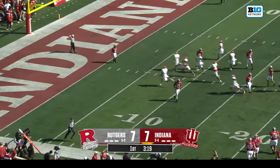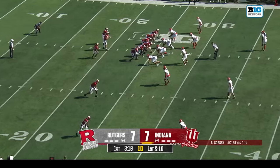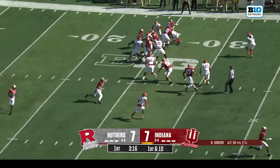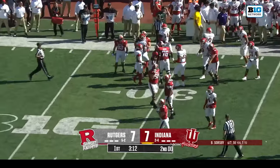Pretty easy to have credibility when you've won a couple of Super Bowls — absolutely coaching in the NFL. Pat Flaherty. Indiana's second drive starts with Jalen Lucas on the edge.